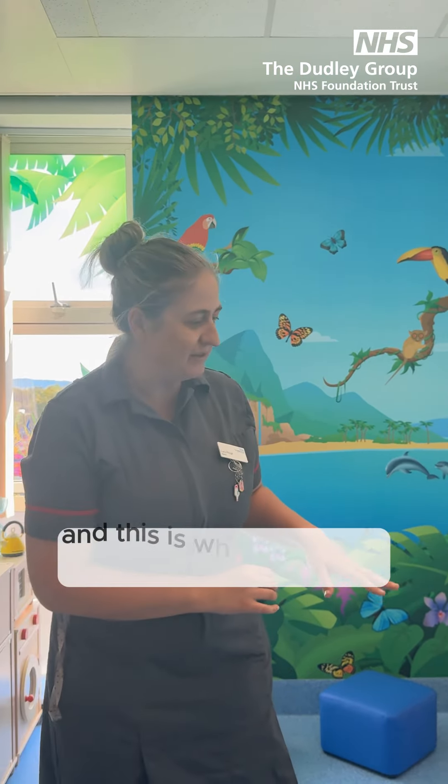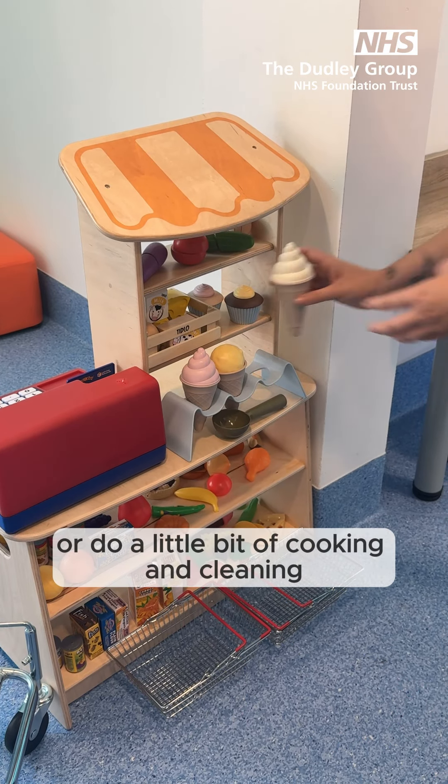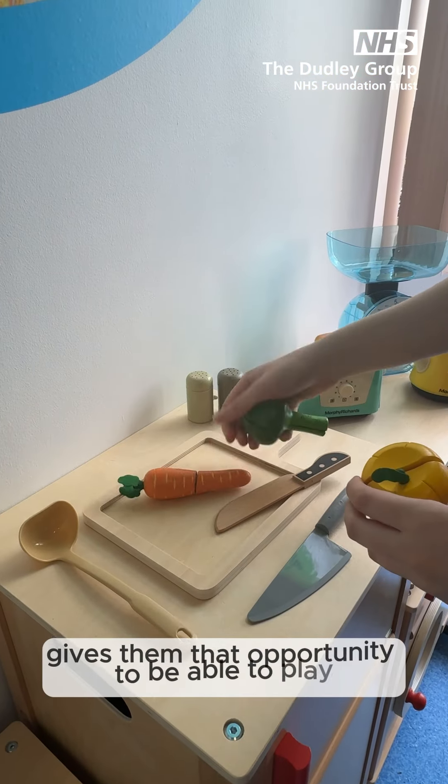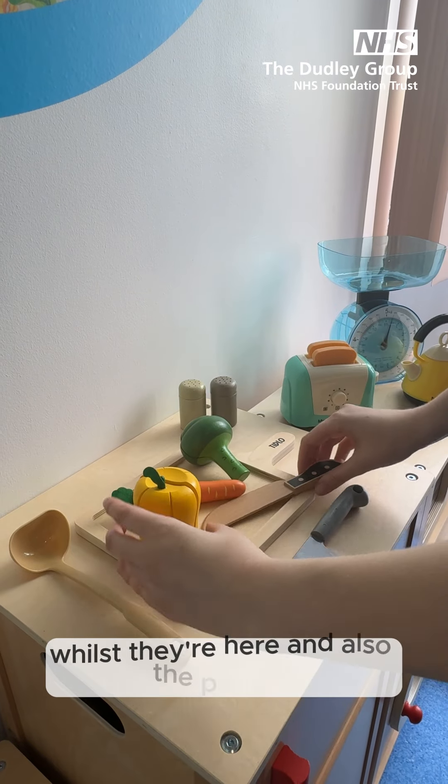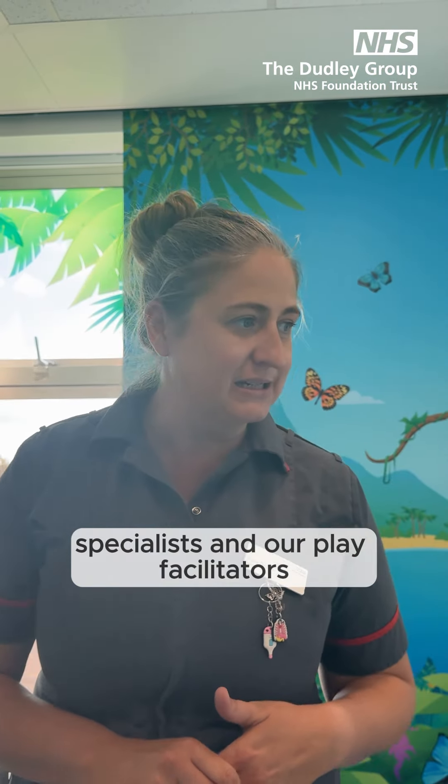Our playroom also has a role play area, and this is where the little ones can either play in the shop or do a little bit of cooking and cleaning, and it really gives them that opportunity to be able to play whilst they're here. Their parents can also play with them alongside our wonderful play specialists and play facilitators.